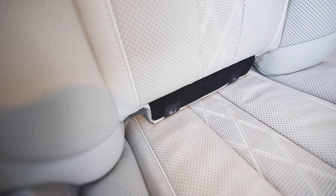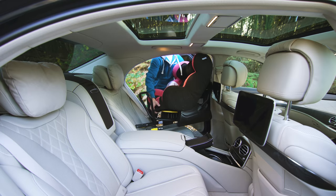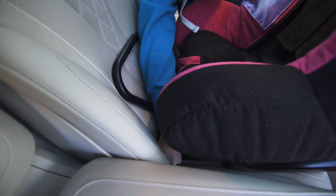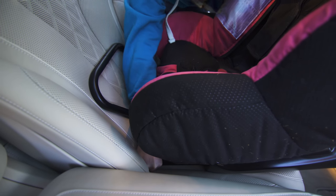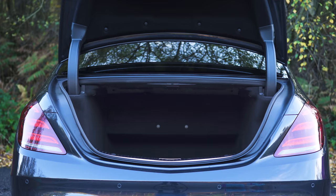The huge rear doors and accessible ISOFIX mounts mean that it's a doddle to install a child seat in the back of the S-Class. However, the passenger side mounting points are set so far back into the seat that it's very difficult to withdraw some seats once they're installed.